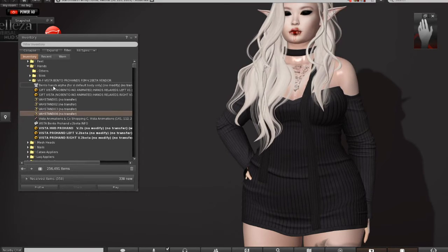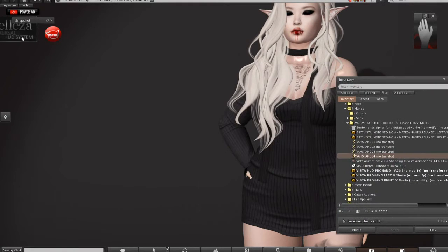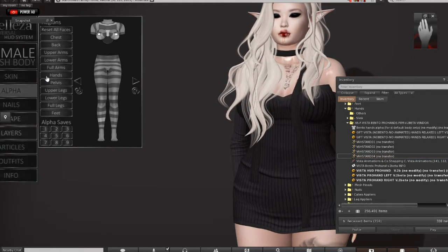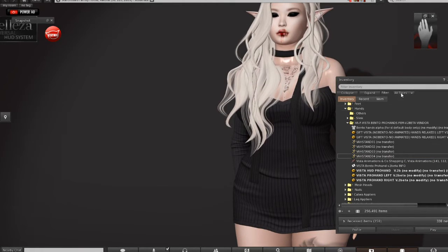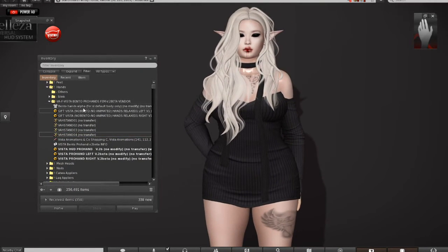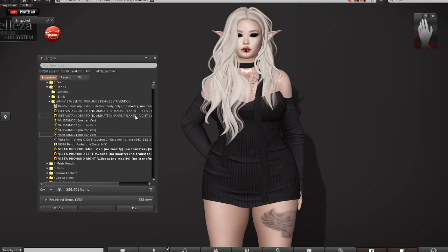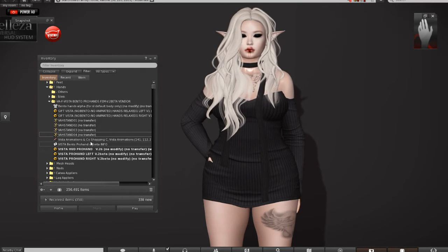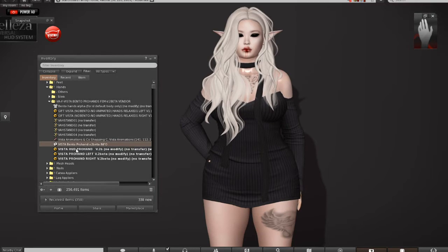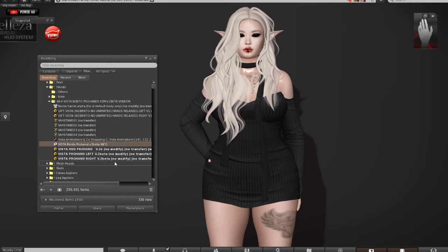What it comes with is your Bento Hands Alpha, and that's for your default body. But if you are like me and are constantly wearing your favorite mesh body — mine is Beliza — you can hide your hands. That works for that. Also, for those of you that like the hands but don't have the bento viewer, don't worry — these are your gifts right here. No bento, no animated hands. From what I understand, you can still color them and everything; it's just that you don't have the animations. You also get the Vista Bento Pearl Hand Version 2 Beta Info, your HUD, and your hands — left and right, obviously.